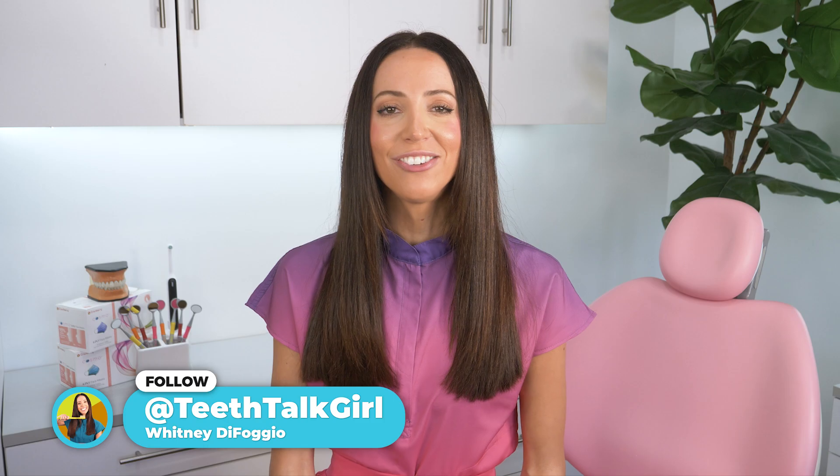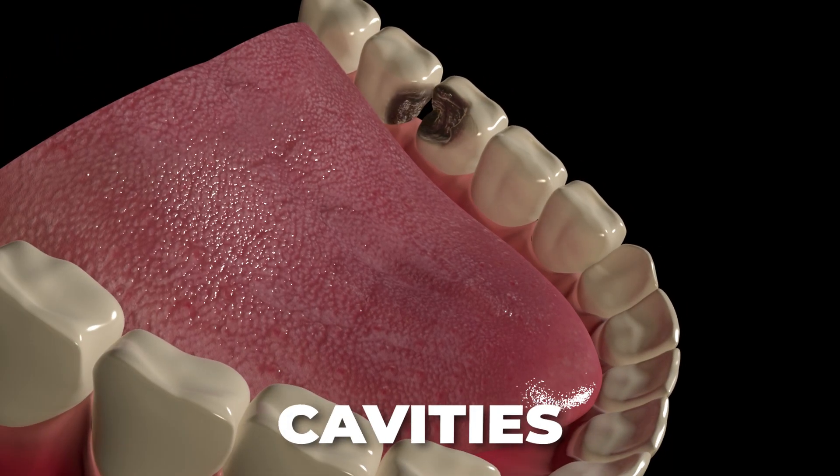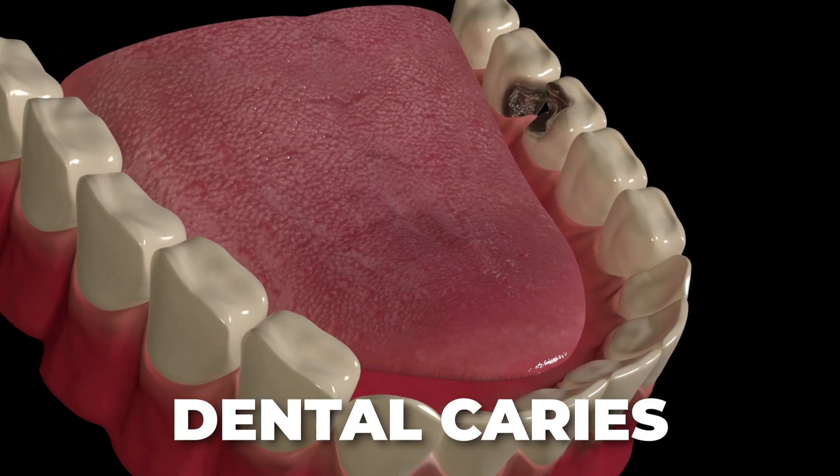How do you know if you have a cavity? Hi, my name is Whitney and I'm a registered dental hygienist here to talk about cavities, also known as tooth decay, also known as dental caries.